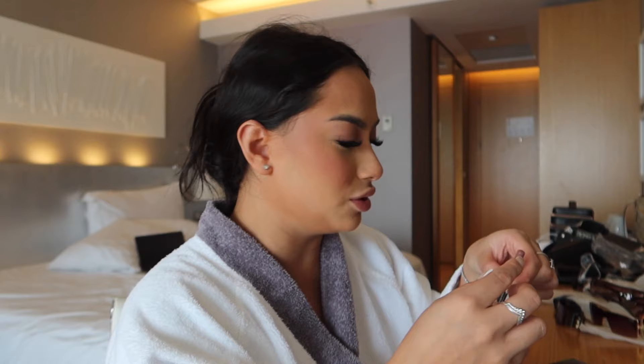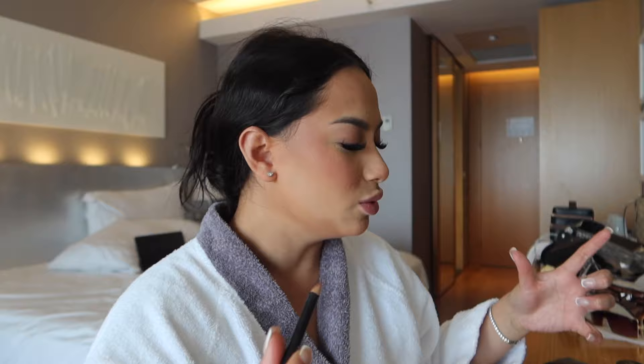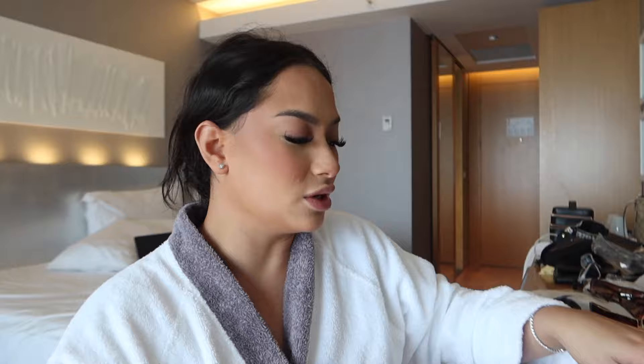Now I'm practically done, I just need to do my lips. I'm going to use either MAC or Morphe lip liner - those are the lip liners I use. Honestly, Morphe have the best lip liners for such an affordable price, they're like three to four dollars and they're so good. I'm gonna use the little mirror to do my lips.